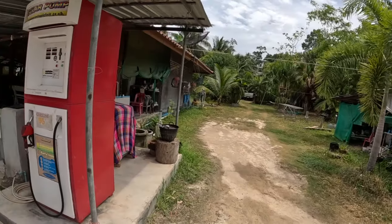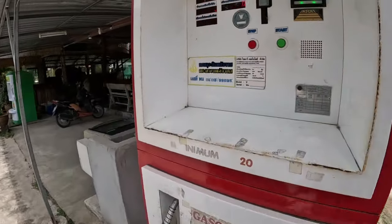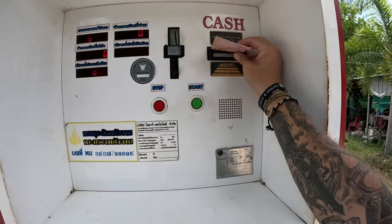This is how you fill up with gasoline island style. What you'll have are places like this dotted all over the island — basically just someone's house, someone's shop. You just pull up, there's a gas pump here, you put your money in — it's like a pay-as-you-go system.